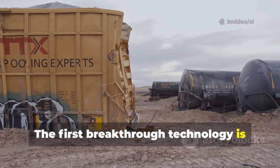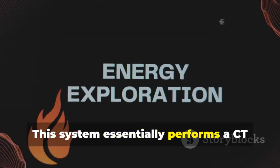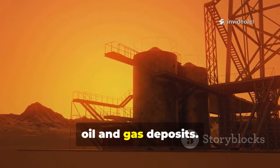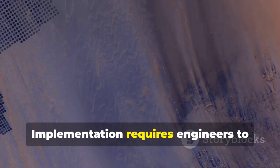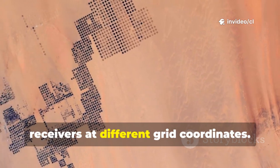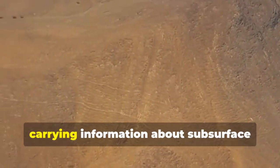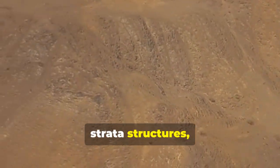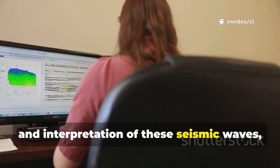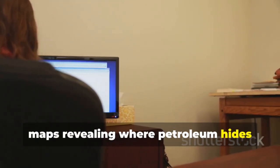To tackle this extraordinarily complex geological structure, Chinese engineers developed some of the world's most sophisticated exploration and drilling technologies. The first breakthrough is called Ultra Deep Seismic Exploration for Large Desert Regions — a system that essentially performs a CT scan of the Earth beneath the desert, creating an underground treasure map of oil and gas deposits. Engineers design extensive acquisition networks across the desert, positioning signal generators and receivers at different grid coordinates. These devices send signals deep underground and collect reflected waves carrying information about subsurface strata structures, fault lines, and cavity formations.